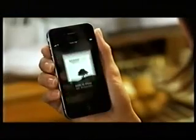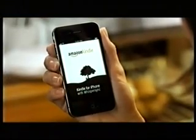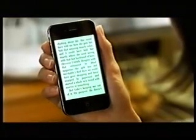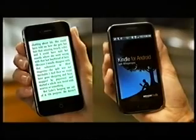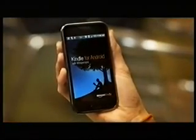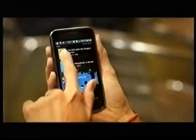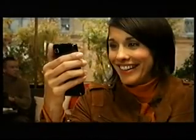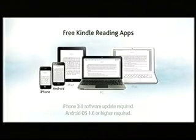Once upon a time, a woman was reading a Kindle book on her iPhone. She built a vast Kindle library. One day, she decided to switch to an Android phone. Luckily, she'd been buying Kindle books, so she didn't need to buy her library all over again. She lived happily ever after. Amazon has free Kindle apps for iPhone, Android, iPad, PC and Mac. Kindle books. Buy once. Read everywhere.